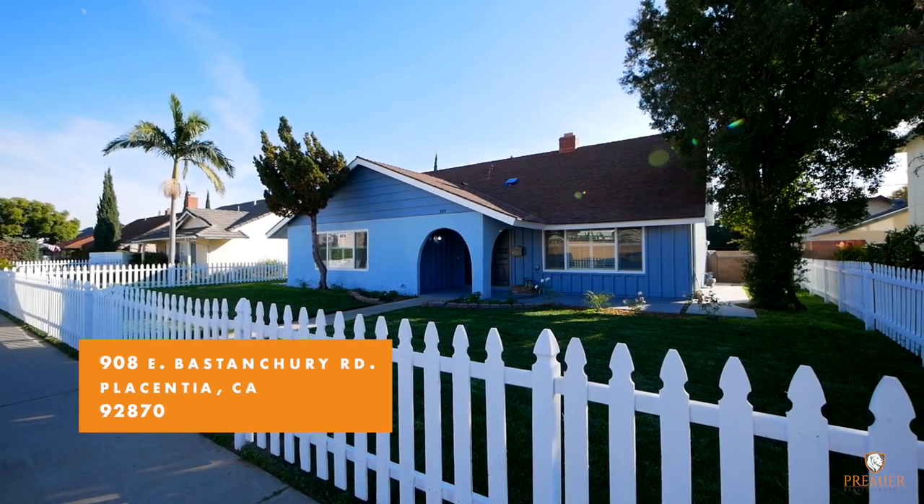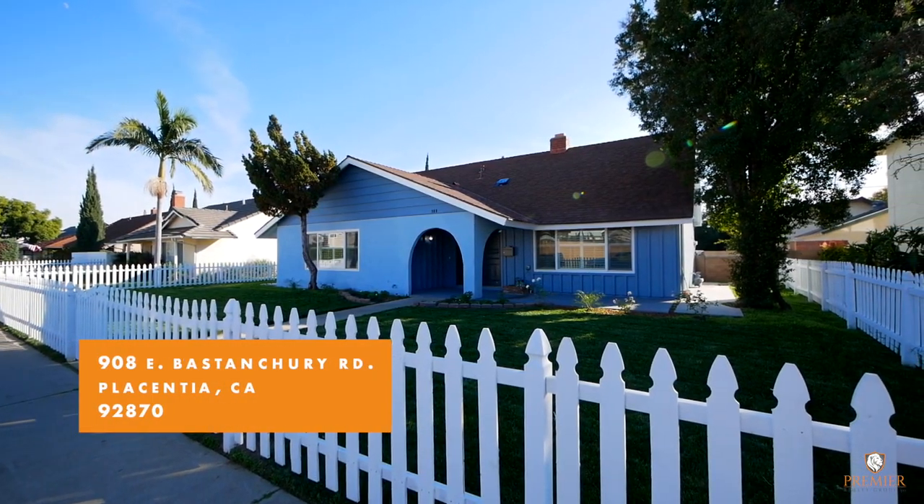Hi, my name is Scott Geisen with Premier Realty Group. I'd like to welcome you to our newest listing at 908 East Postantiere Road in Placentia, California. Come on inside, let's take a look.